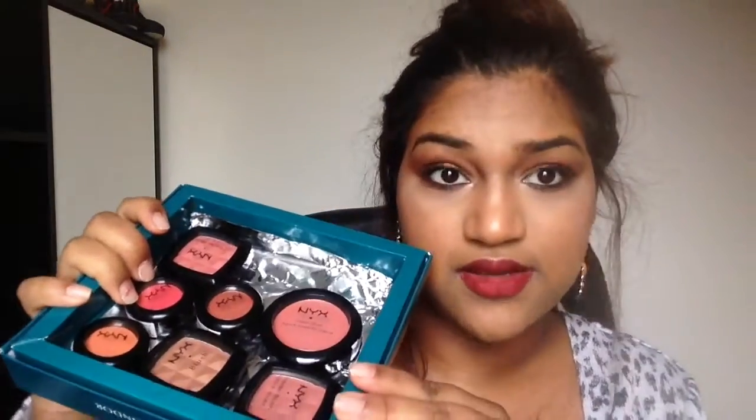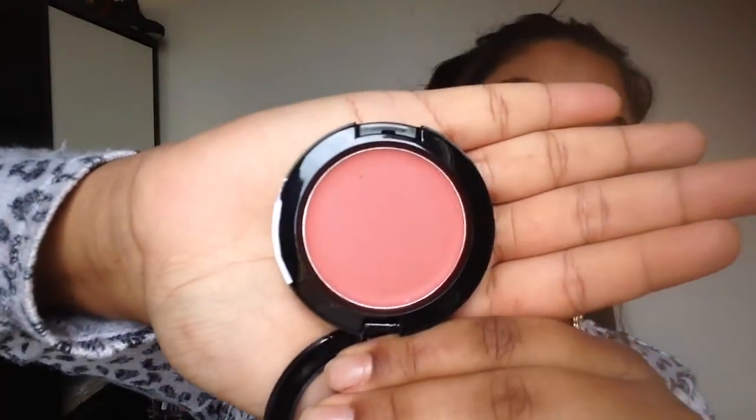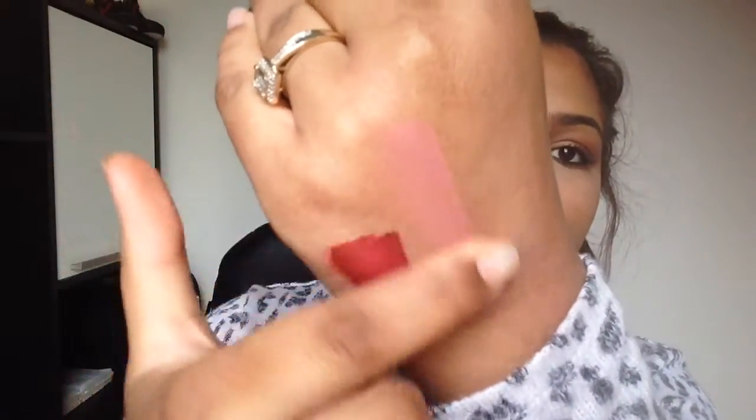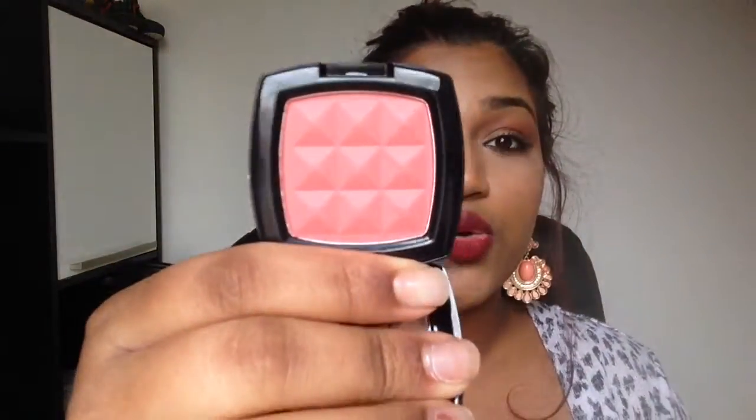Then I went crazy at NYX. I got a cream blush in the shade Tea Rose - such a gorgeous moody pink shade. You can blend it over and I think you can also use it as a lip color. I'd use a small stippling brush - Elf makes small stippling brushes. The next blush I got is called Mocha, a beautiful peachy coral, and it's exactly what I'm wearing right now.